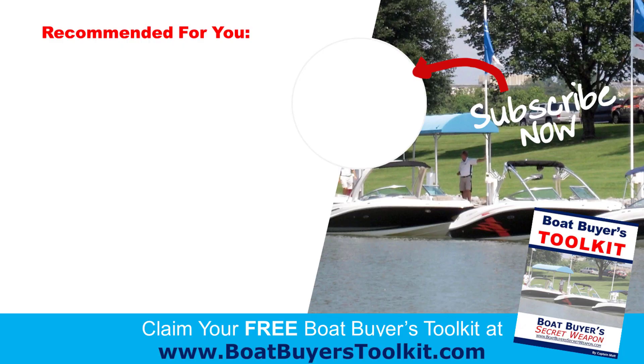If you're looking to buy a boat, grab the boat buyer's toolkit. If you found this video valuable, give it a thumbs up and subscribe to the channel if you'd like more content like this. And remember, life truly is better on a boat.